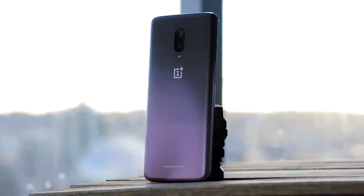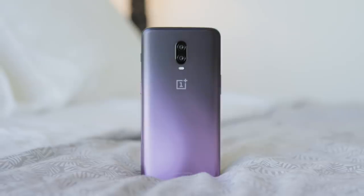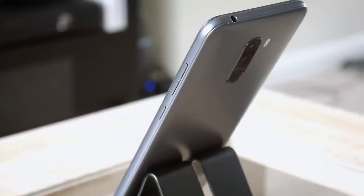First we've got the best value phone, and this one was kind of hard to decide on so we actually ended up choosing two winners here. We've got the OnePlus 6T and the Xiaomi Pocophone F1, because both deliver a ton of performance for the money. It's just an insane amount of value in both of these devices.